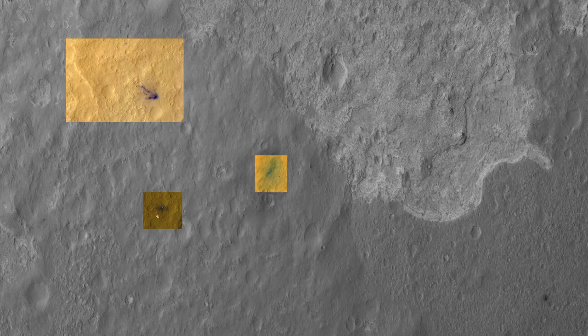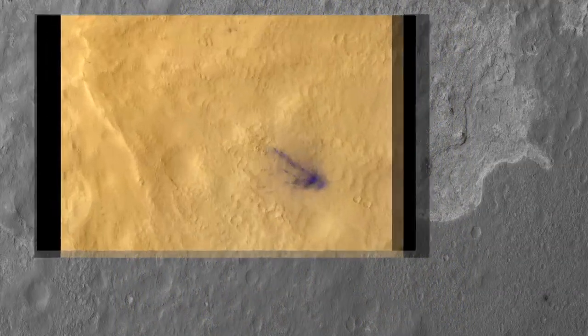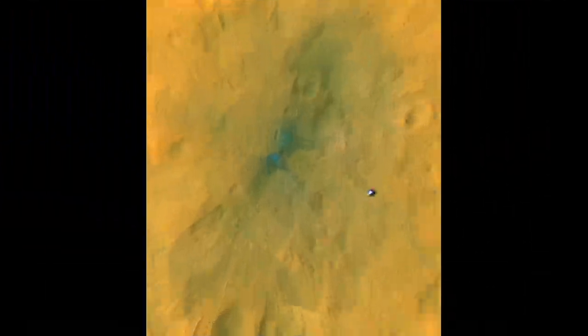We also received these colorful, beautiful high-res images. They show clearly the back shell, the site where the descent stage crashed, and also very cool — you can clearly see the rover tracks on these images.